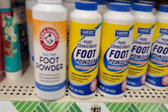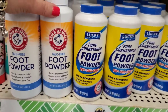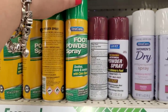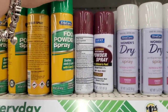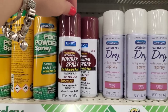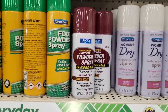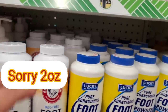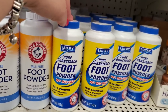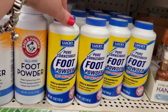I'm used to seeing the talc-free foot powder at Dollar Tree and the extra care foot powder spray in the 3-ounce can — used to be bigger. The anti-fungal powder spray is now 2.5 ounces. I'm still happy to see these because when you live with boys it's important to have them. Now I'm seeing pure cornstarch foot powder — 100% talc-free, just cornstarch by Delta Brands.